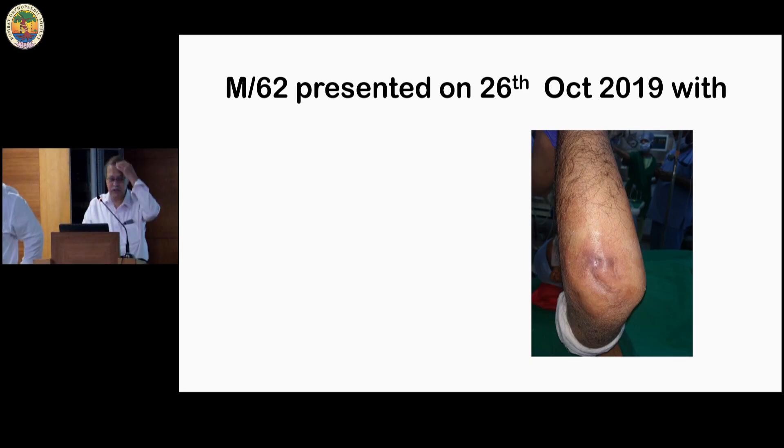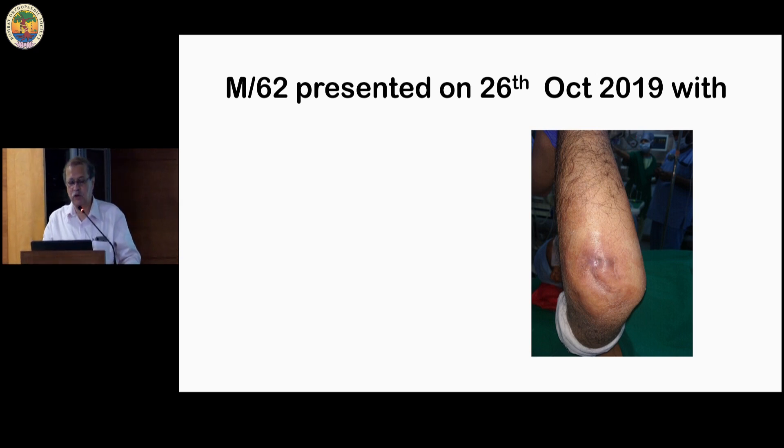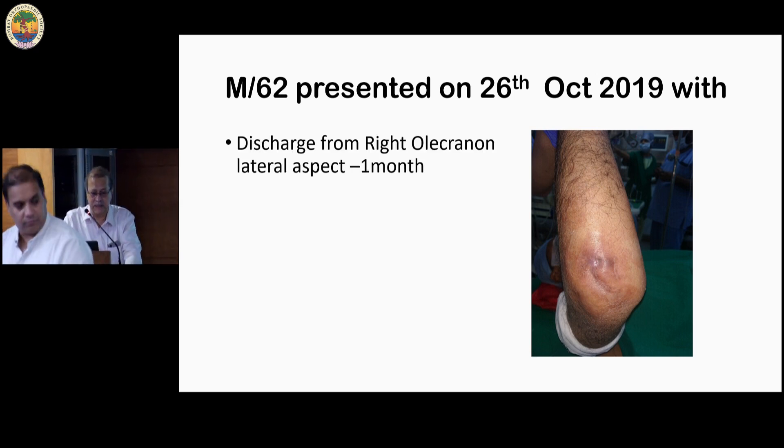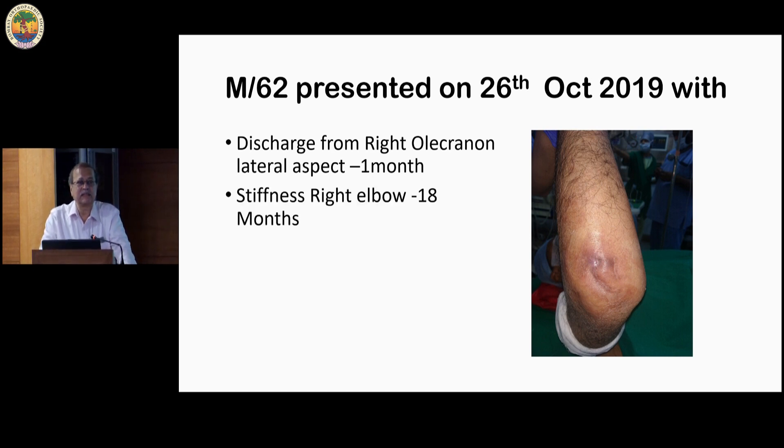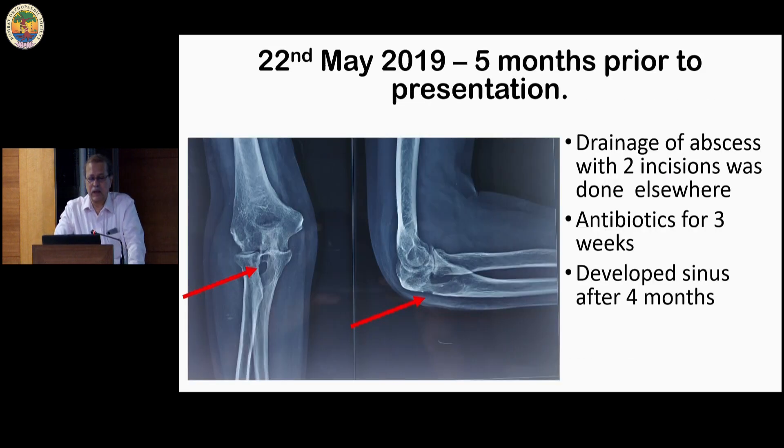I will start with a case. This was a 60-year-old man who presented with discharge from the olecranon for about a month. He had stiffness of the elbow for a long time, almost one and a half years. And five months before he presented to us, you can see the x-ray — there is a large lytic area in the olecranon.